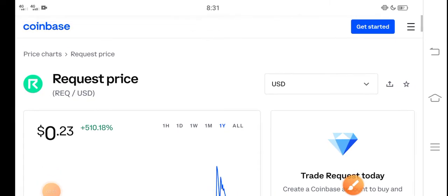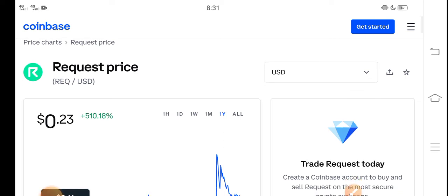Hey, what's up everybody? Hope you're fine and having a good day. In this video I'm talking about the Request coin price update — what's the price of Request, and what price changes have occurred. Let me show you all these updates in this short video. Before starting, make sure to subscribe to our channel for more latest news and update videos.